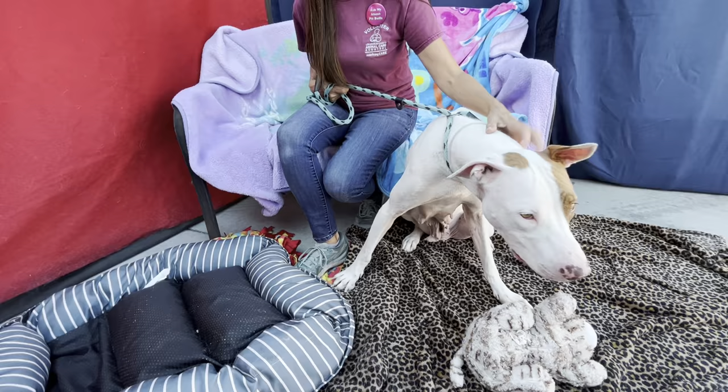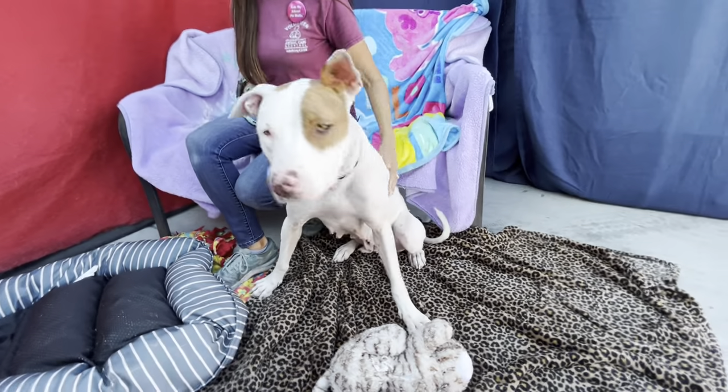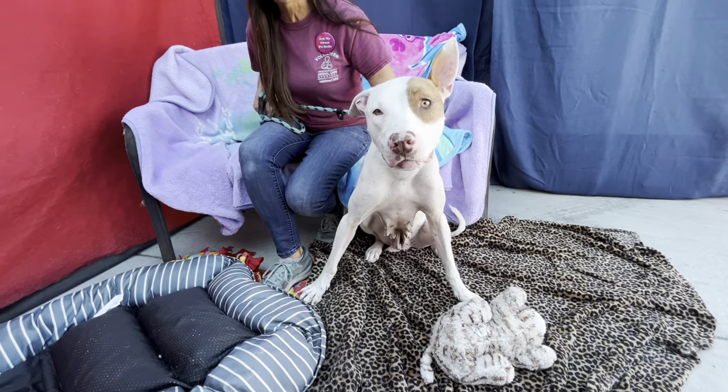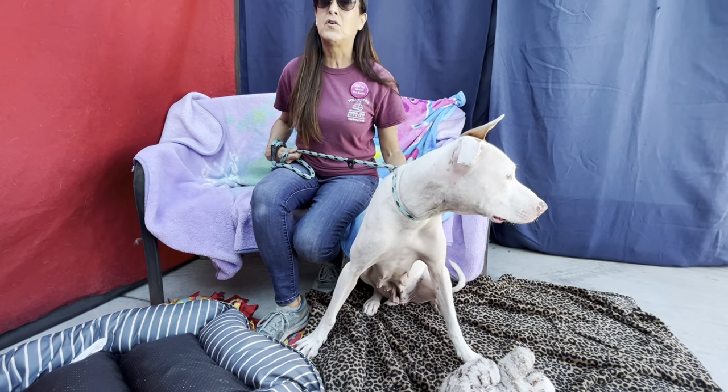She's good with other large dogs. She went nose to nose with a dog through the fence in the play yard and they were both wagging their tails happily. She's really just a very gentle soul — very sweet girl.